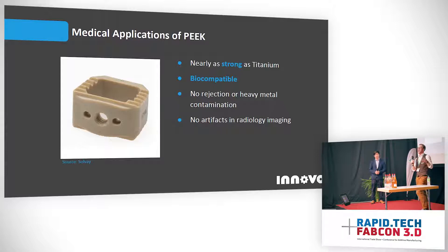PEEK being an inert plastic does not have these imaging issues. Additionally, with titanium, because it's a metal, your body is sometimes prone to rejecting it and it can cause metal contamination of your bloodstream. PEEK, again being an inert polymer, has neither of these issues. So it's very appealing in implants.